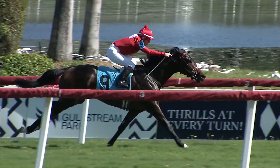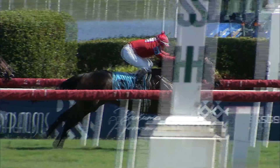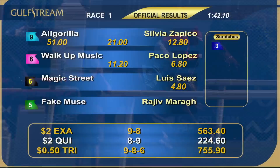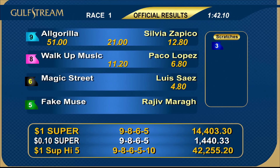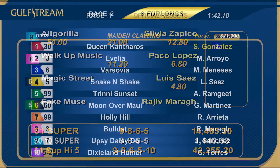We start the New Year off with a big upset! Number nine All Gorilla took a licking and kept on ticking under jockey Silvia Zapico. The son of Algorithms goes gate to wire at better than 20 to one, winning for Jaime Mejia and his Thoroughbred Champion Training Center. All Gorilla holds off Walk-Up Music to start today. Let's go to the second race.